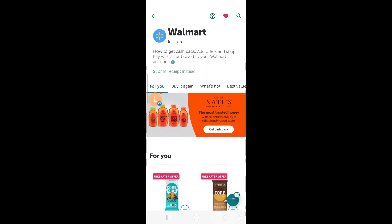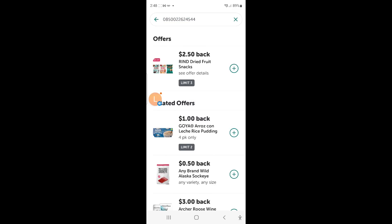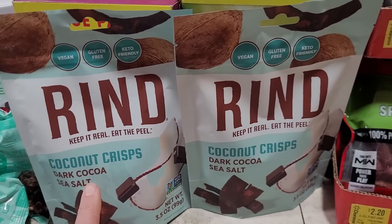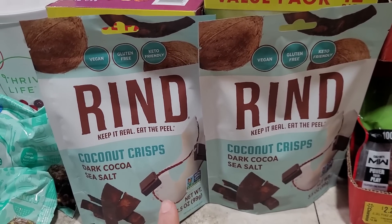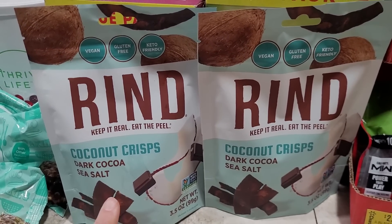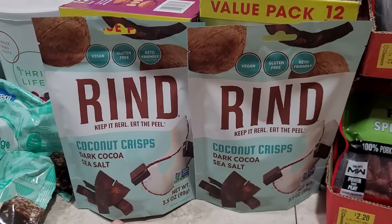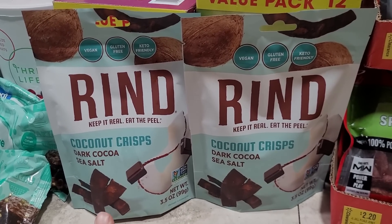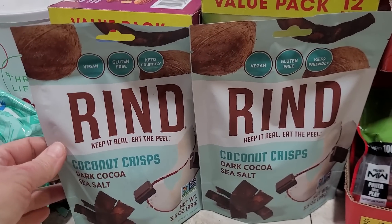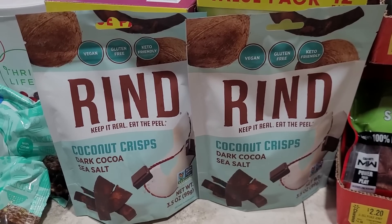To use the Ibotta app in Walmart, open the app, go to the search bar, and on the right side you'll see a little barcode icon. Just touch that and scan any barcode — it will bring up any rebate that attaches to that item. I could have done this deal three times but unfortunately there were only two packages on the shelf. Check your Ibotta app because this deal may still be active — I'll have a link in the description box if you don't have it yet. Anytime you get a money maker, go for it — even if it's not something you like, you can donate it or give it as a gift and you're still making that extra money.